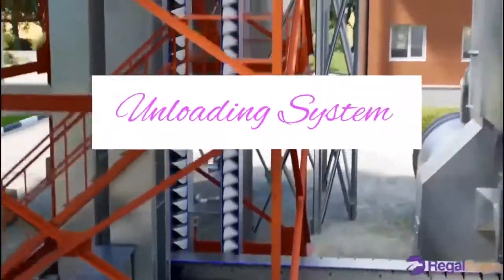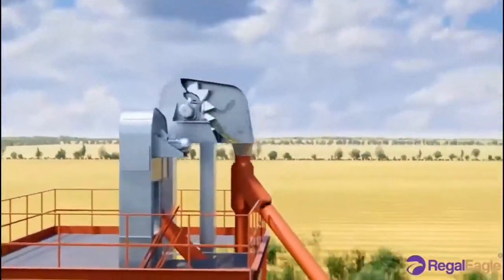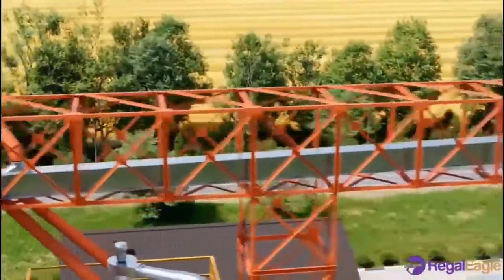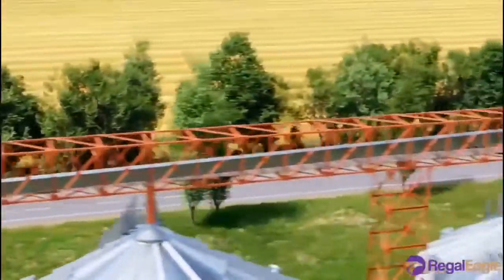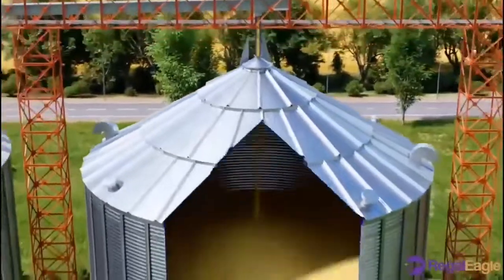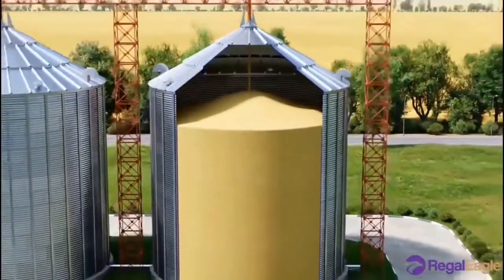Regarding the unloading system, in both silos, gravity causes grain to flow from the top of the silo and out through an opening at the bottom near the center. The machine called an auger transports the grain to the vehicle. As grain flows through the auger, it forms a funnel at the top of the silo.